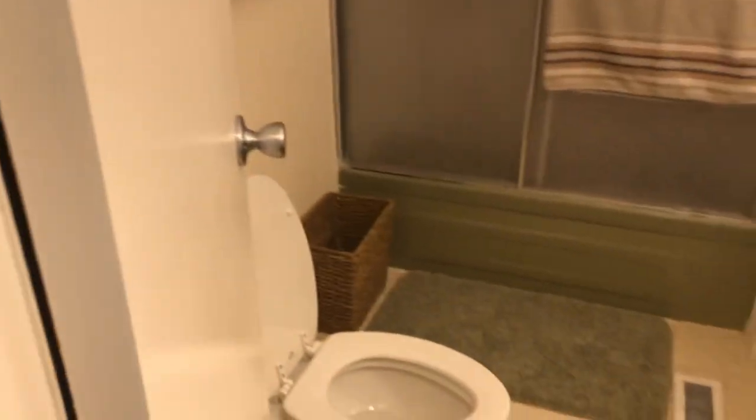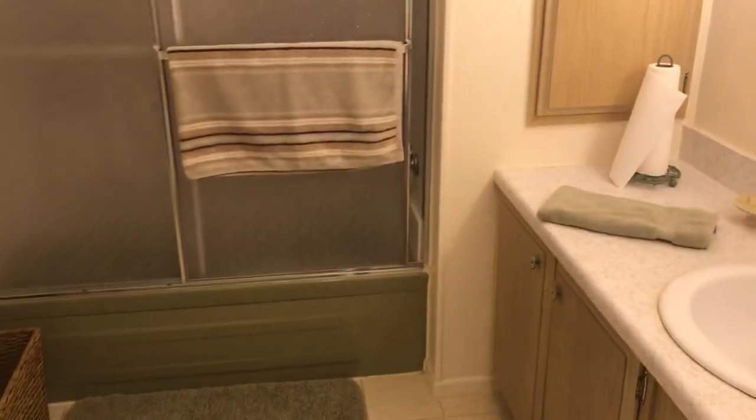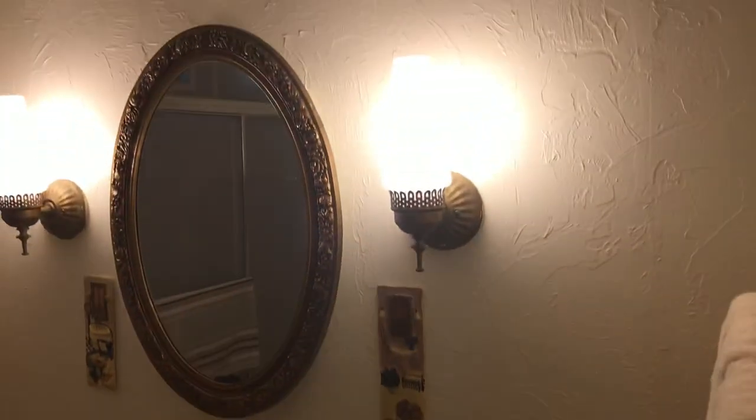As we walk now into the guest bathroom, you can see we have a combo shower and tub in that bathroom.